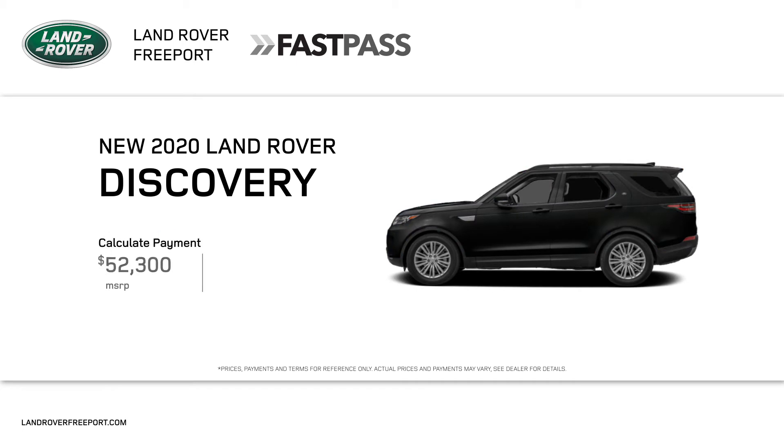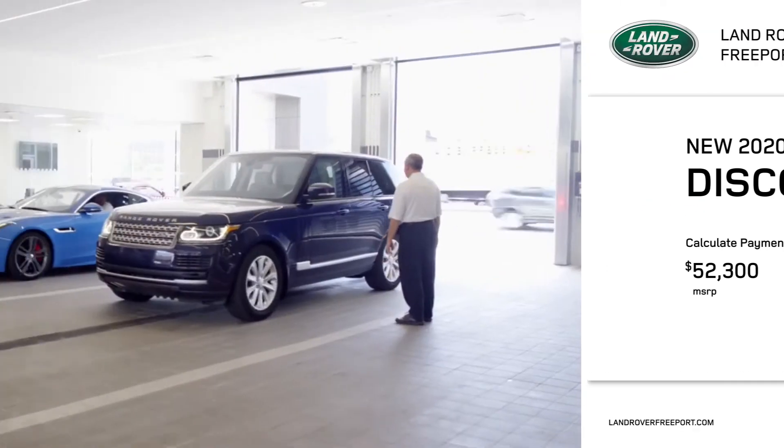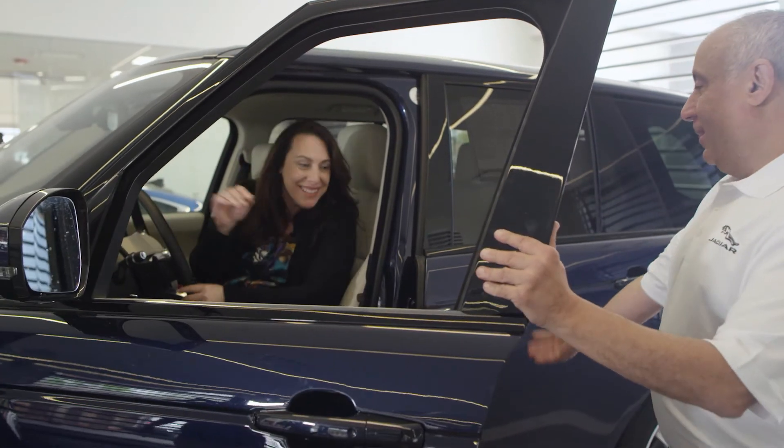Find a payment option that fits your plans. Then, even if your current lease is from another dealership, bring it to Land Rover Freeport and drive home in your new one.